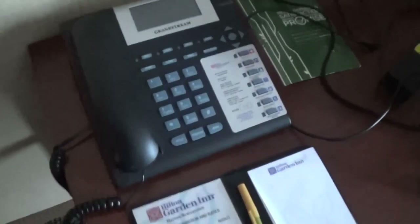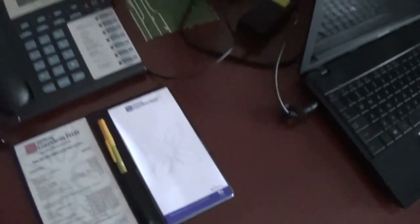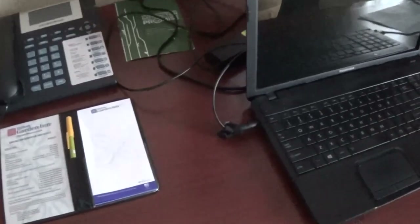You have a Grandstream telephone — very nice and very big too. Again, we're in room 532. Here's my Windows Toshiba computer with the itinerary for Dayton. Here you have a desk lamp — turning it on. There are power outlets and both wired and wireless internet.